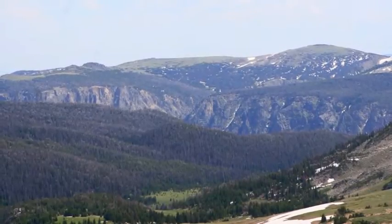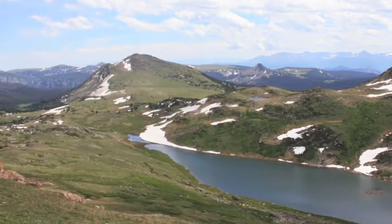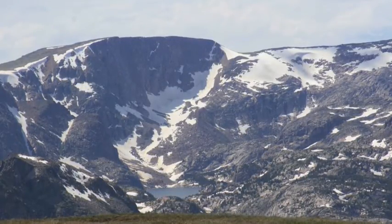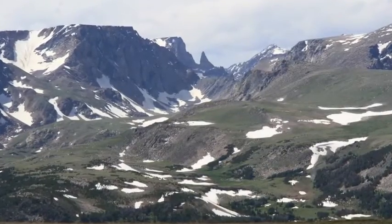The Beartooth Plateau was first uplifted during the Laramide Orogeny approximately 80 to 55 million years ago. In this particular area, uplift continued up until about 2 million years ago until the Ice Age, and we see a landscape here that has been sculpted by Pleistocene glaciation in many different ways. It started off the top of this plateau down to the Precambrian core.